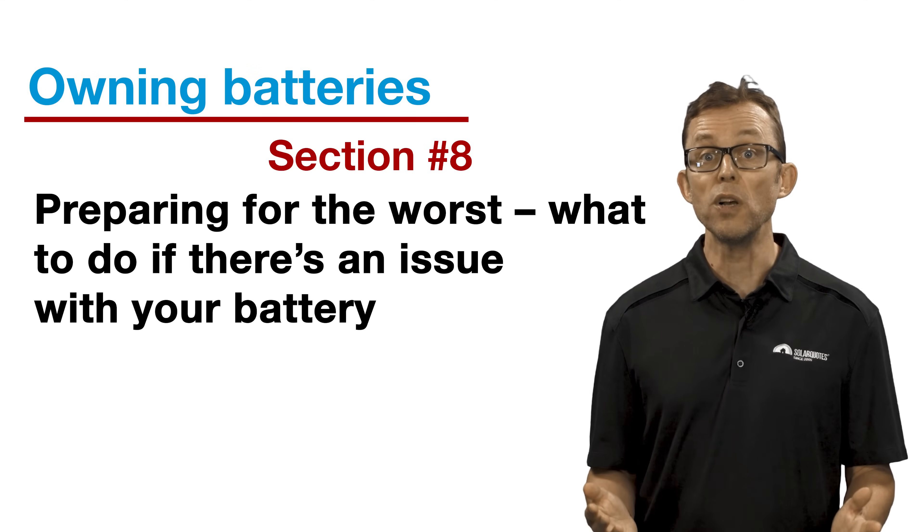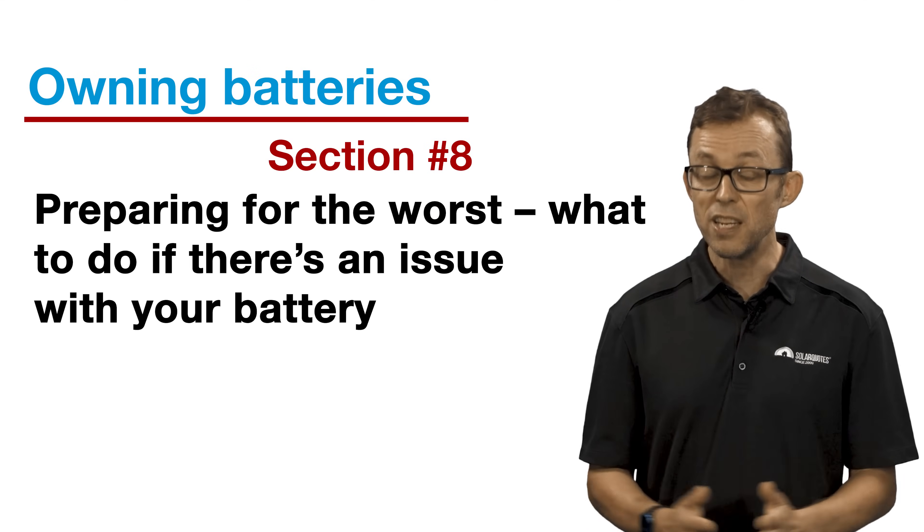Remember, batteries are a new technology and none have reached their full warranty length yet. This is why it's important for owners to monitor how they perform in the real world. Section eight: preparing for the worst — what to do if there's an issue with your battery.